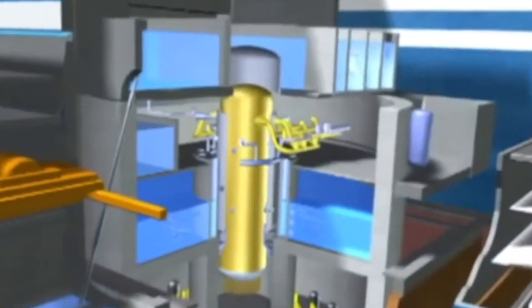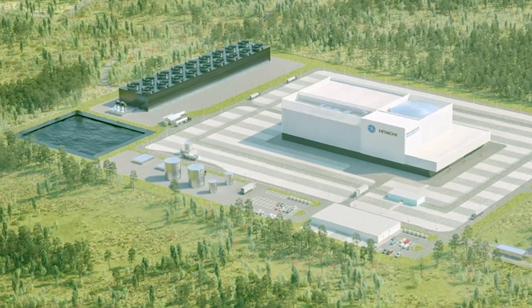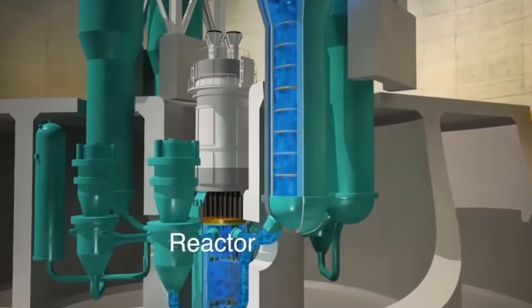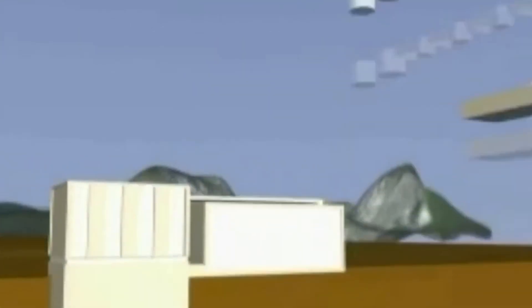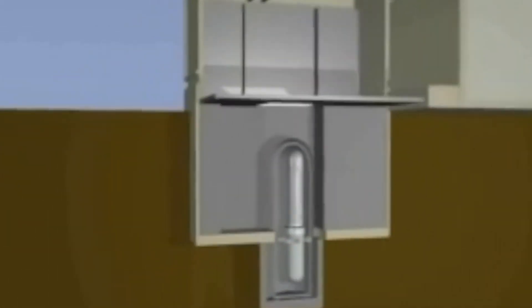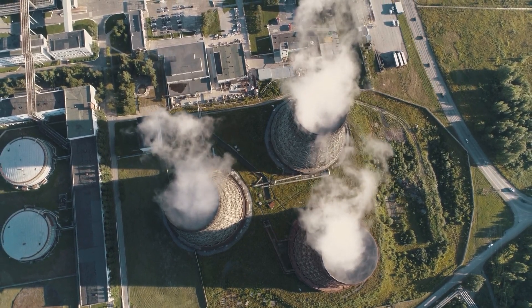GE's huge head start is intriguing to examine for its potential and limitations in the long run. The BWRX-300 evolved from GE's simplified boiling water reactor — a larger reactor that generates over 1,500 MW of power. GE scaled back the design and power output to 300 MWe, classifying the reactor as a small modular reactor. Similar to others in this class, SMRs have the potential to attract more customers due to their lower initial investment and quicker construction time.